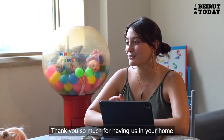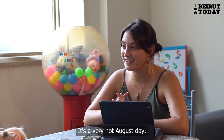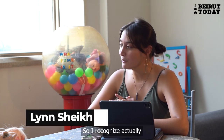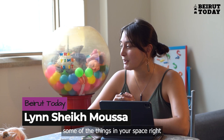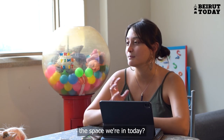Hi Otto, hi Neil — thank you so much for having us in your home today. It's a very hot August day but you've been so welcoming. I recognize some of the things in your space right now, like some of the toys from your Instagram videos. I was wondering, what can you tell me about the space we're in today?